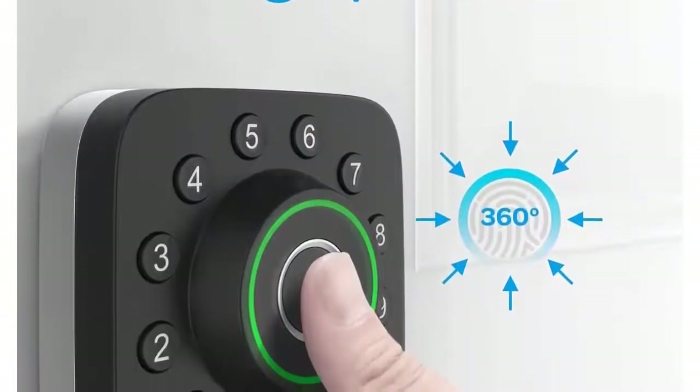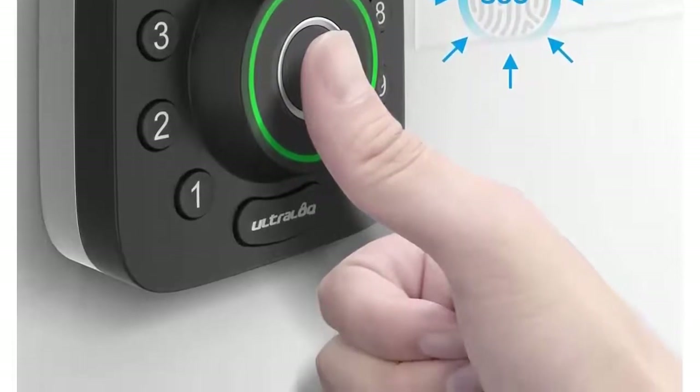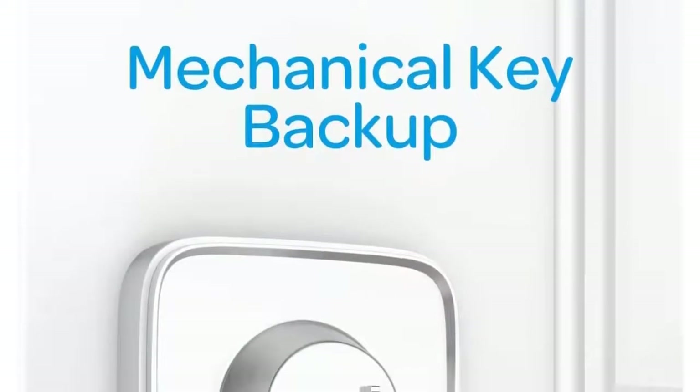Ultra Lock Bridge Wi-Fi adapter is required for remote access. Auto lock and auto unlock: the smart lock automatically locks as you leave and unlocks when you arrive at your door with your smartphone in your pocket.